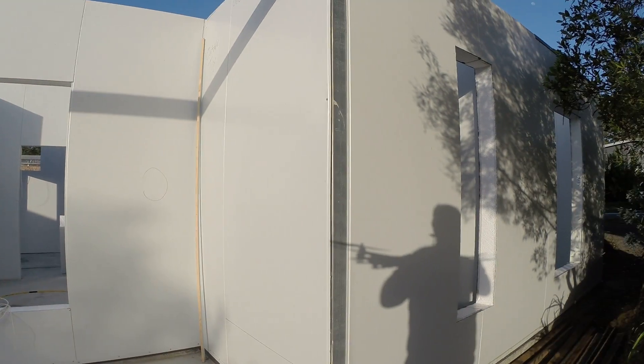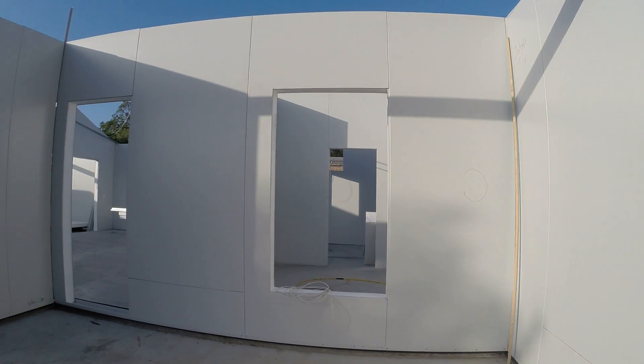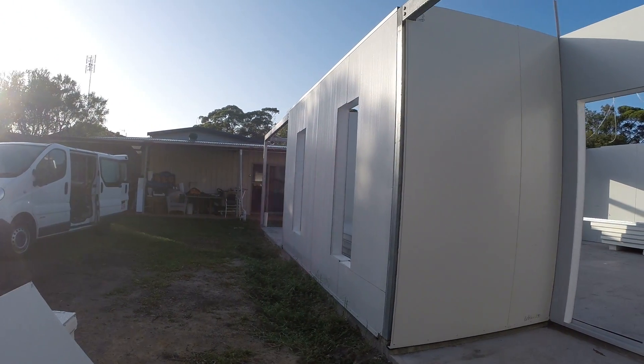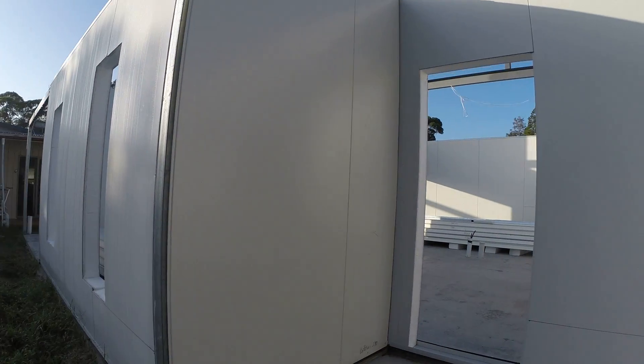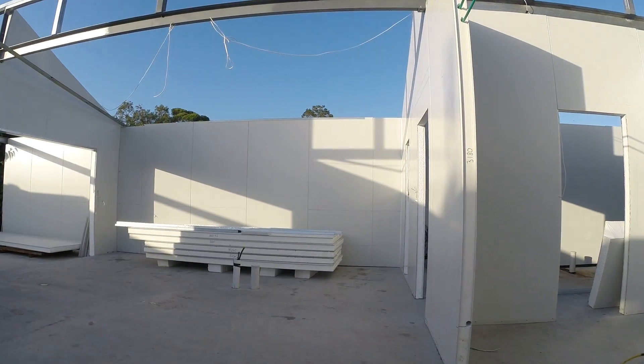Here's the front of the house with the cutout of windows and doors for the louvre windows. Now we're going into the front of the house.